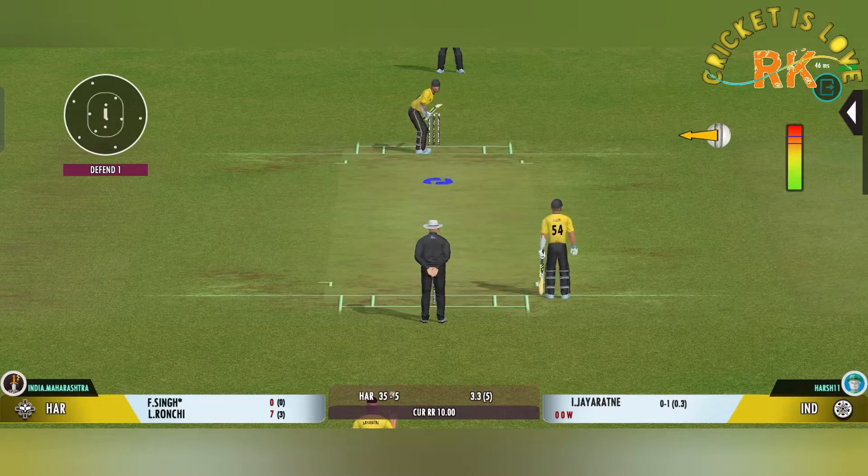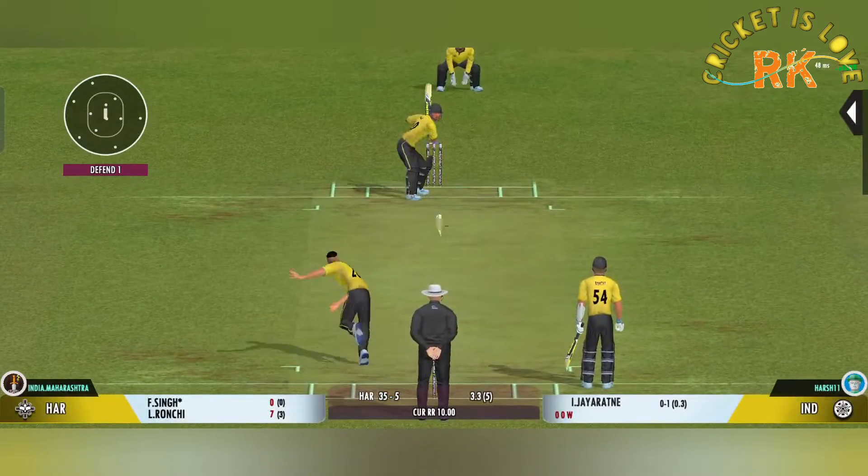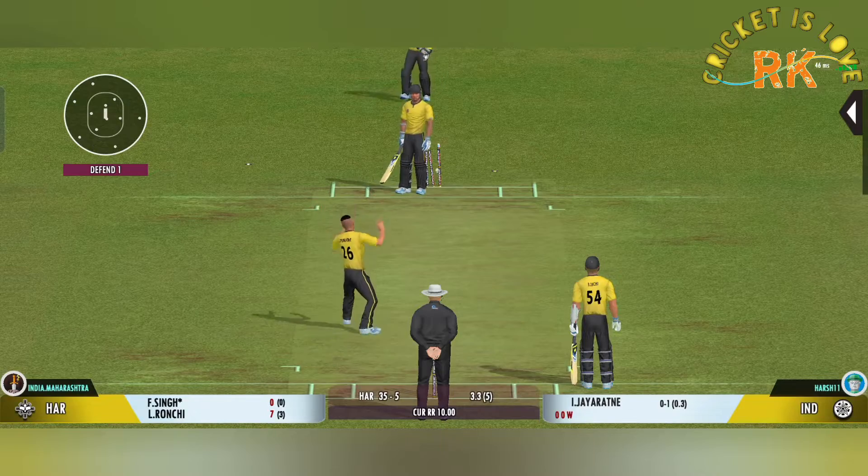He can sense something is going to happen here. The bowler is not allowing the batsman to free his arms. Got him — that's a stunner. Out for a duck.